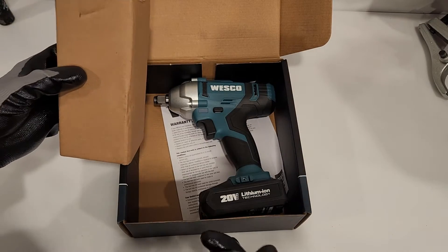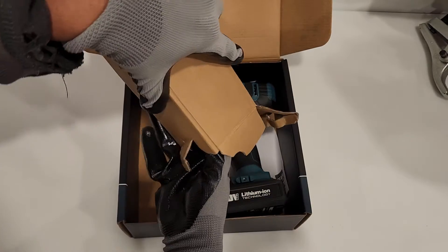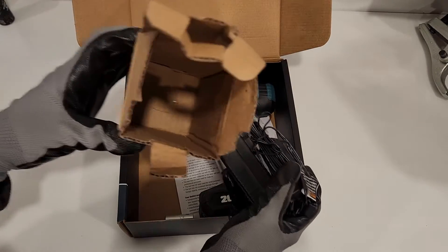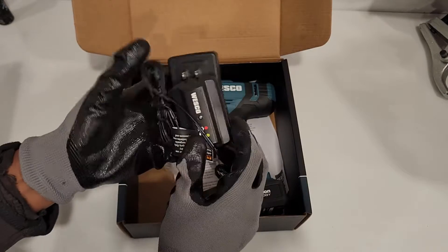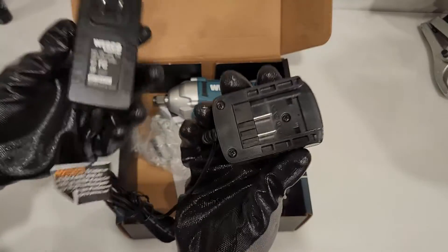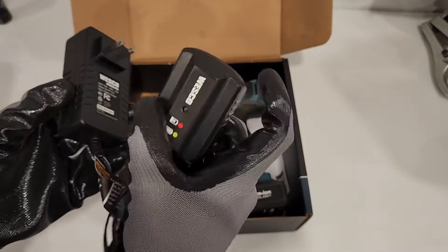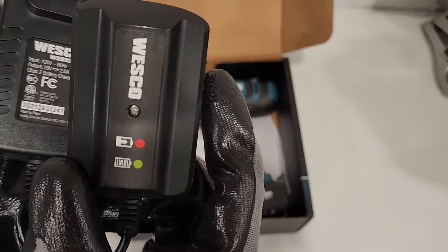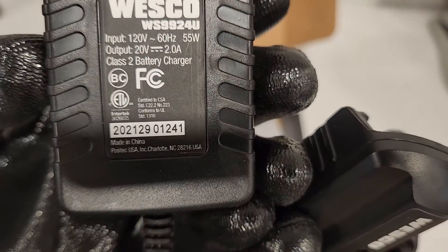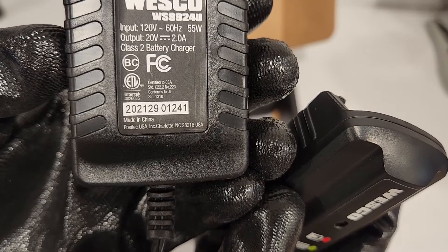Nice clean box. Very efficient. Nothing else there. Check out this charger — that looks interesting. Two prongs. Two prongs. Very interesting.